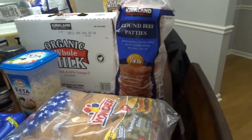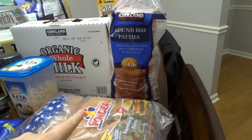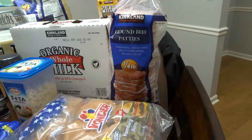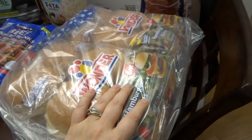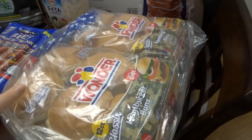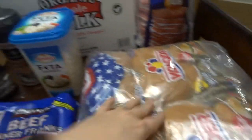Since we were having a barbecue I got some patties — just the Kirkland brand, 24 patties for $17.99. And these buns, there are 24 of them and they were actually on sale for only about $2.99. So that was an amazing deal right there.